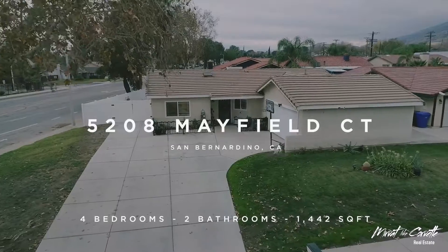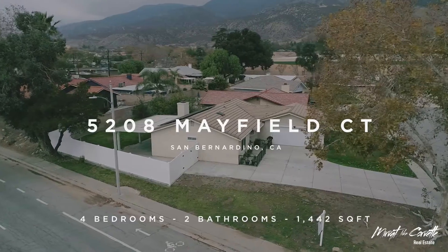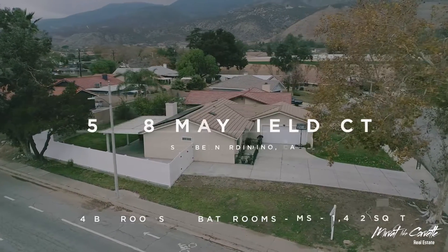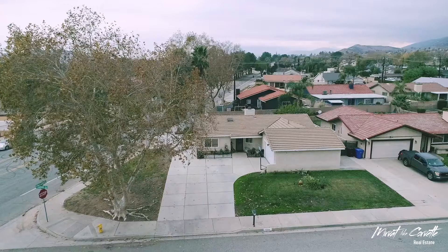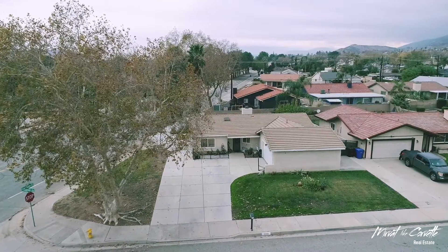Welcome to 5208 Mayfield Court. This completely remodeled 4-bed, 2-bath, 1,442-square-foot home sits at the end of a quiet cul-de-sac in the city of San Bernardino.